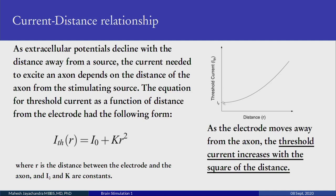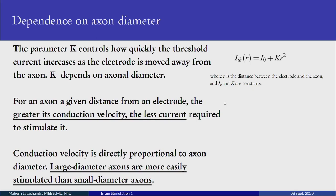This is a non-linear relationship. The parameter k controls how quickly the threshold current increases as the electrode is moved away from the axon, and k depends on axonal diameter. For an axon at a given distance from an electrode, the greater its conduction velocity the less current is needed to stimulate it. Since conduction velocity is directly proportional to axon diameter, large diameter axons are more easily stimulated than small diameter axons.